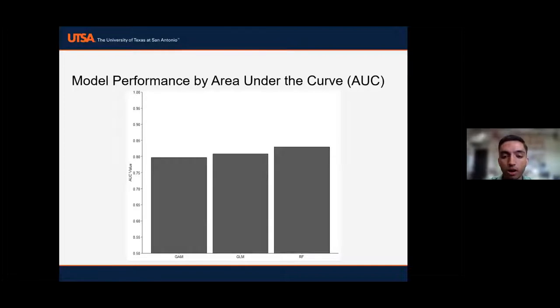Before diving into each model, I'll give a brief overview of model performance. We evaluated it using area under the curve (AUC) of the receiver-operated characteristic — AUC measures the ability to discriminate between true positives and false positives. Our GAM had an AUC of about 0.8, our GLM about 0.81, and our random forest 0.83. For publications, anything above 0.75–0.8 is typically considered adequate performance, which is right around where we're hovering. Future directions include trying to get those scores higher.